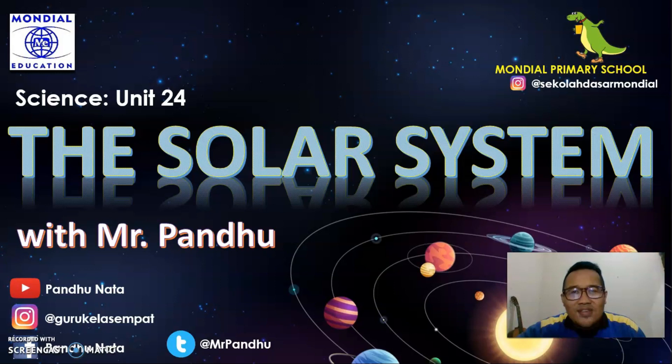Very good. I guess you also remember about asteroids, meteoroids, and meteorites, don't you? Good. I'm glad that you learned so well at home. So, let's get started.